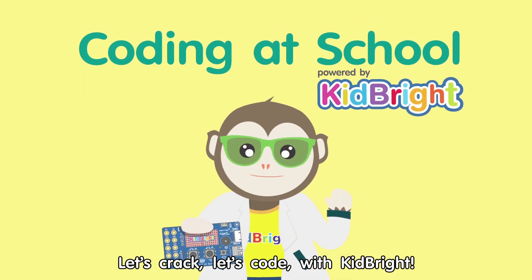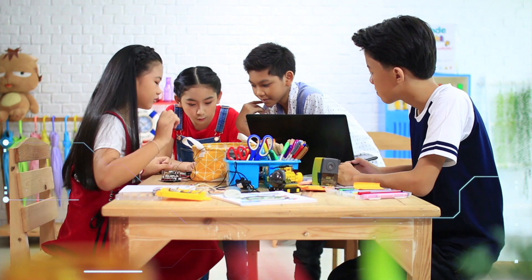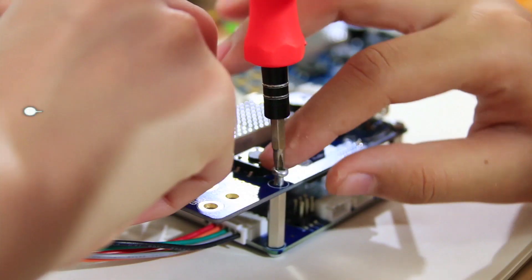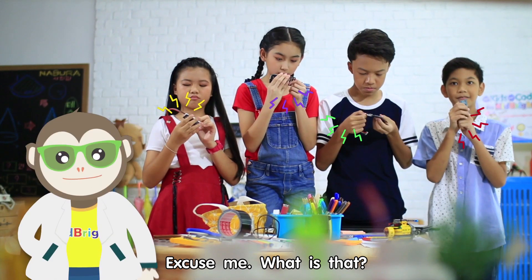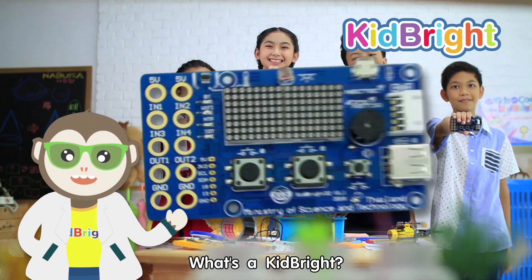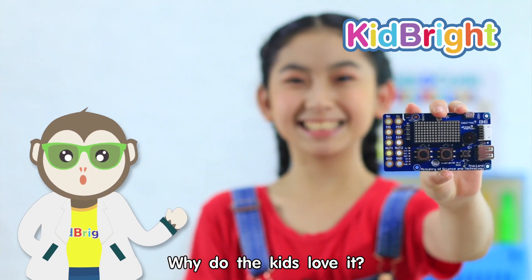Let's crack, let's code with KidBright. Excuse me, what is that? KidBright hat. What's a KidBright? And why do the kids love it?